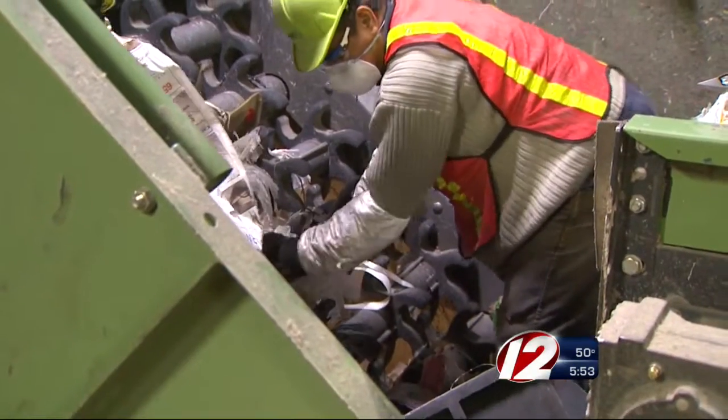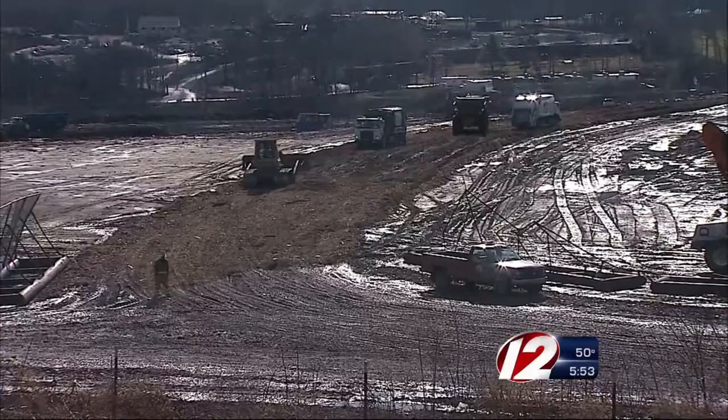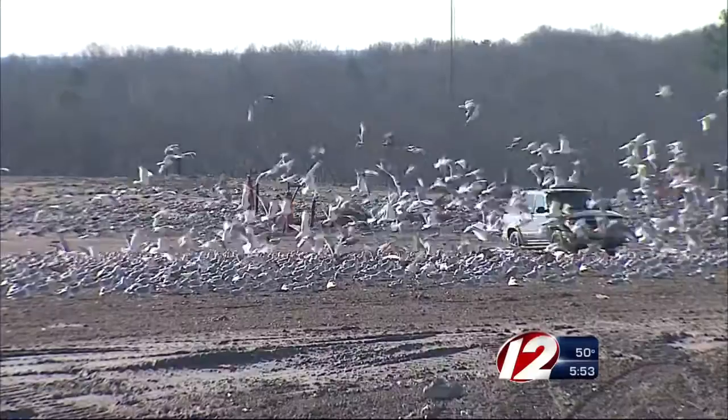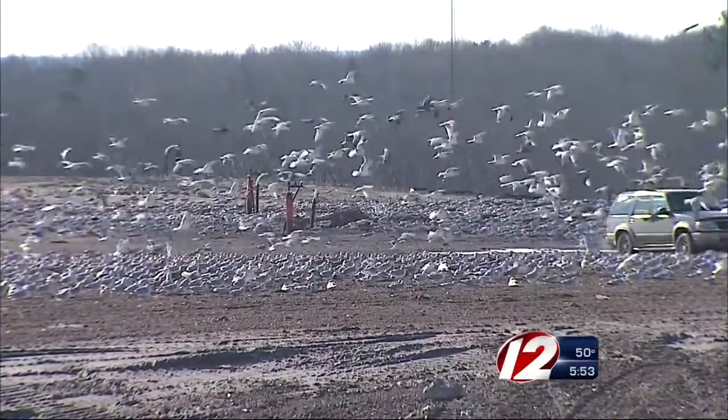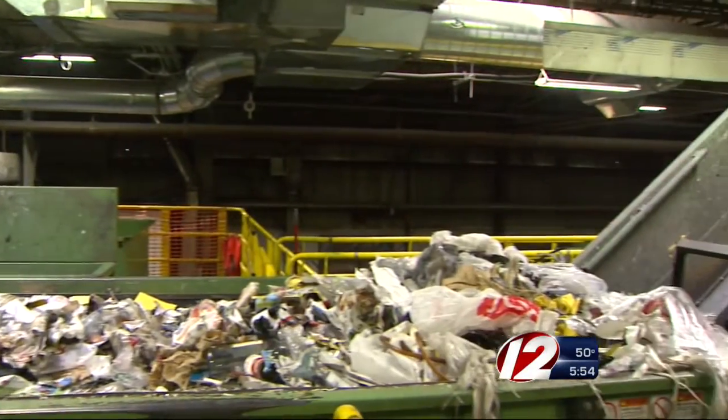They rip apart and they wrap around our equipment, making it very, very difficult for us to do our job. Sarah Kite-Reeves from Rhode Island Resource Recovery says that's bad for several reasons. First, the bags are now dirty and can no longer be recycled, so it's off to the landfill for them. Secondly, the machines have to be shut off and the crew has to remove the bags.